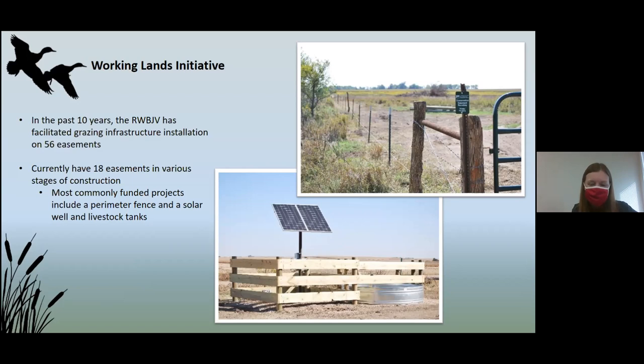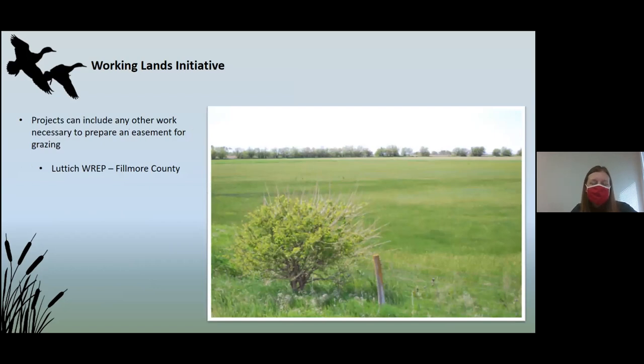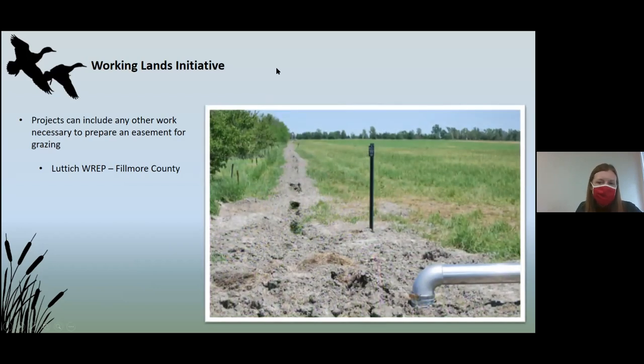Our contractors were a little overzealous and planned for bison, but that works for cattle too. We also fund a few other projects — really anything that will help a landowner effectively graze their wetland. For example, in Fillmore County, Stu Luddock's property has a really nice wetland with a lot of desirable moist soil species, but there was a pipeline carrying water across the land from a pivot to the well. We provided funding to put in an underground pipeline so we could put up a fence with no obstruction, allowing us to graze that property.